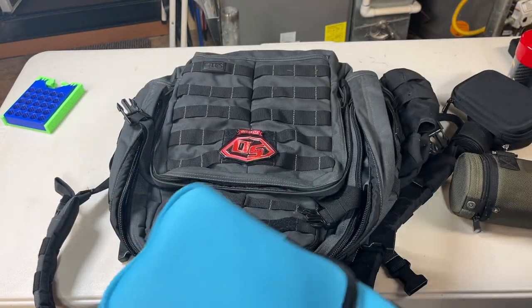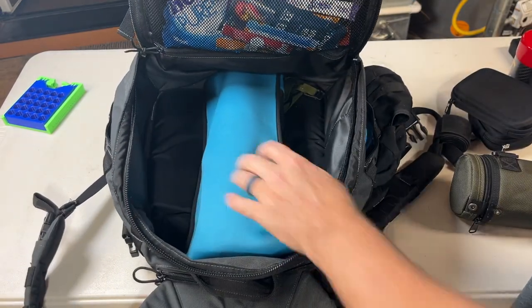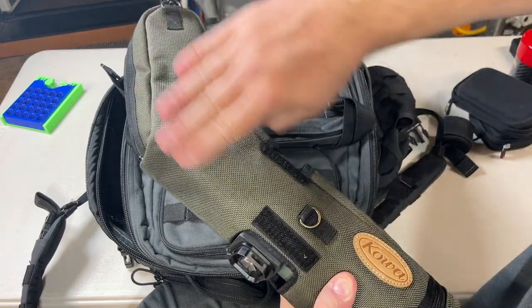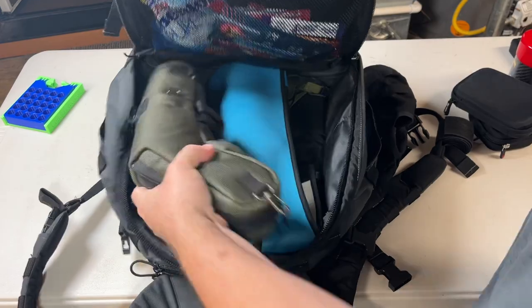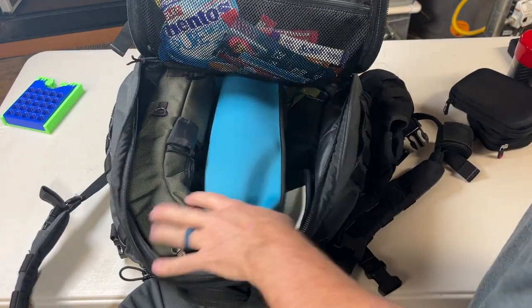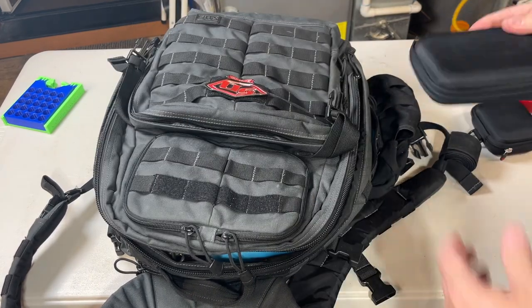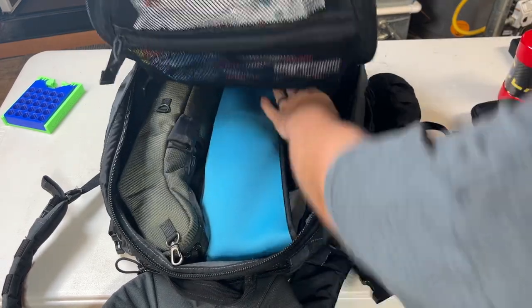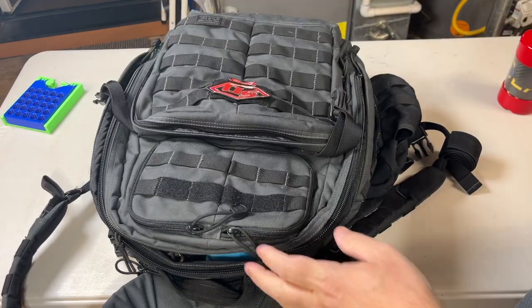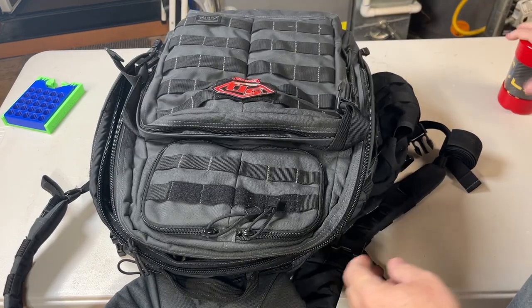I start packing with the big stuff — I put my scope down the middle, and because both the bag and the spotting scope have a slight curve, I use that to my advantage by placing the spotting scope on the left side. That still leaves plenty of room. Then I throw in my little case, the Garmin, and my Mitutoyo calipers — though I may move those to checked baggage depending on space.